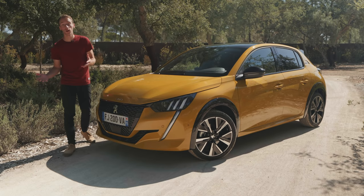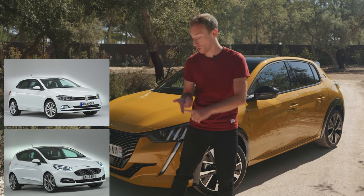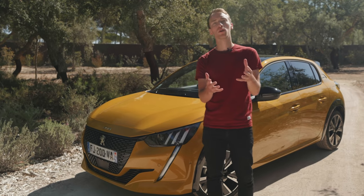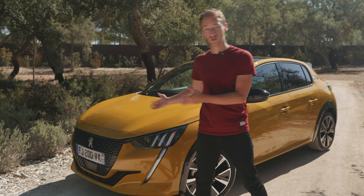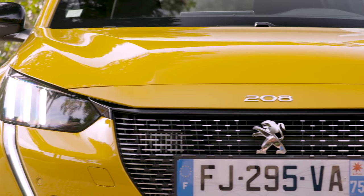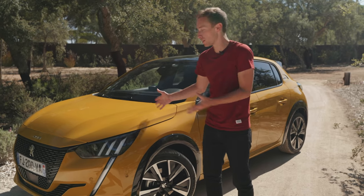In the small car class you have absolutely loads of cars — the Ford Fiesta, the Volkswagen Polo, the Seat Ibiza and all the rest. So how can you possibly stand out? Well, Peugeot has tried to do so by creating something that is clearly very distinctively styled. This really does stand out from all the other designs of every other car in this class.